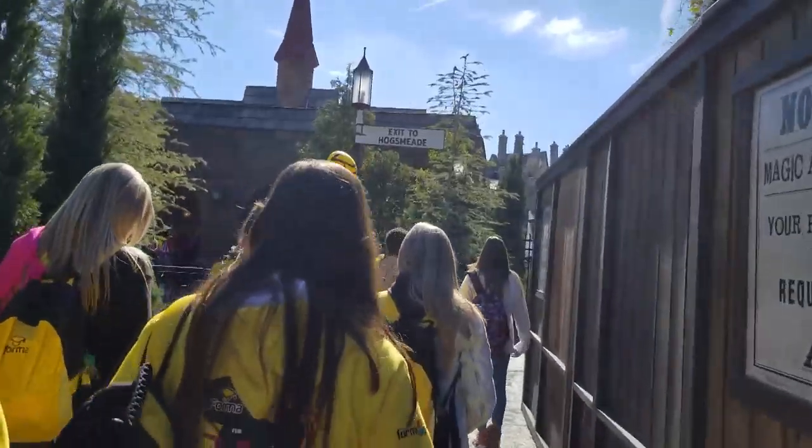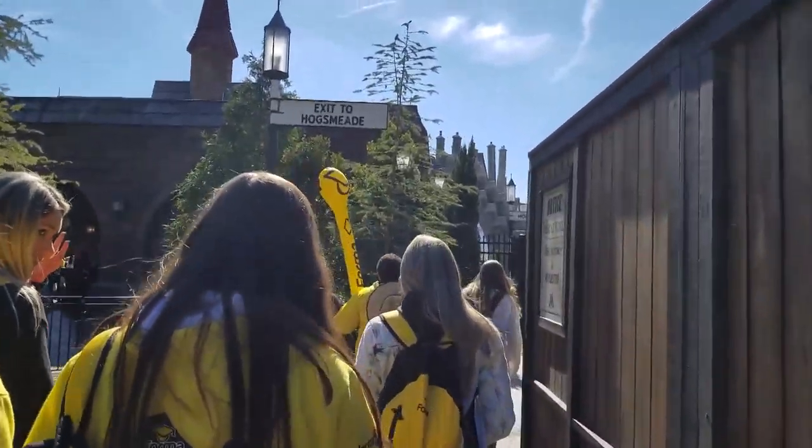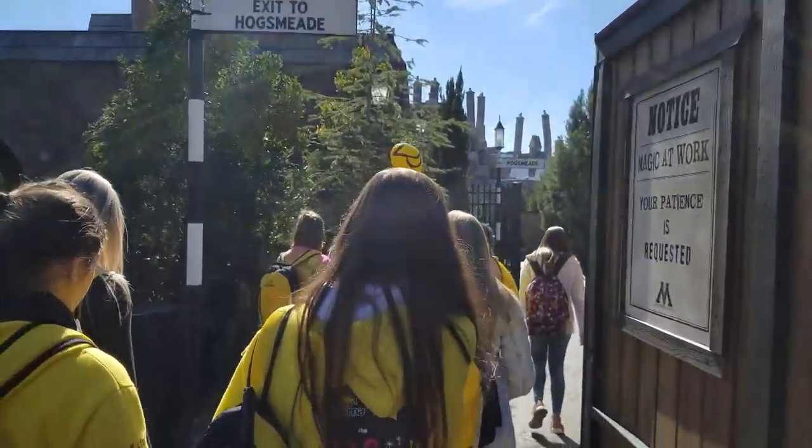So we're in Hogsmeade coming out of the station. Let's see what it looks like coming out. That's pretty cool.